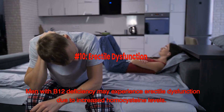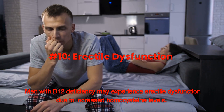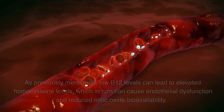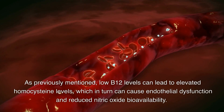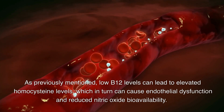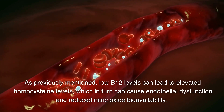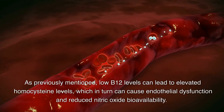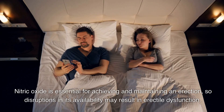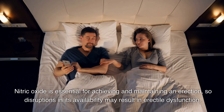Number 10: Erectile dysfunction. Men with B12 deficiency may experience erectile dysfunction due to increased homocysteine levels. Low B12 levels can lead to elevated homocysteine levels, which in turn can cause endothelial dysfunction and reduced nitric oxide bioavailability. Nitric oxide is essential for achieving and maintaining an erection, so disruptions in its availability may result in erectile dysfunction.